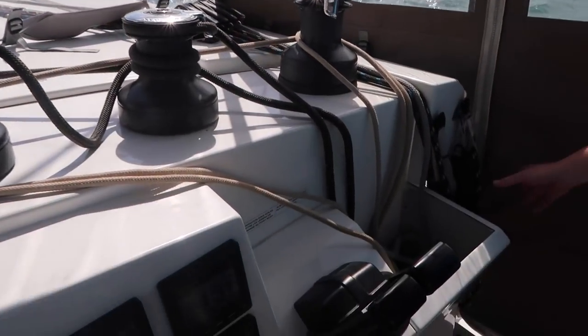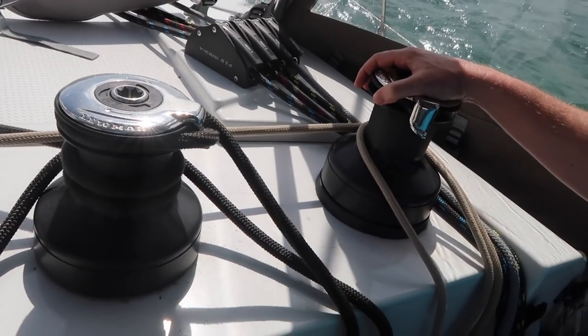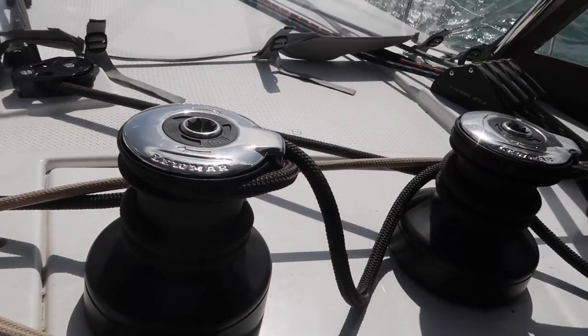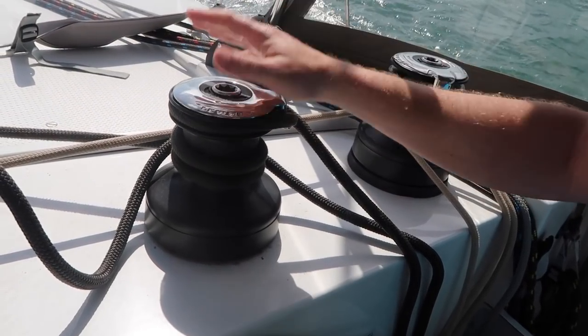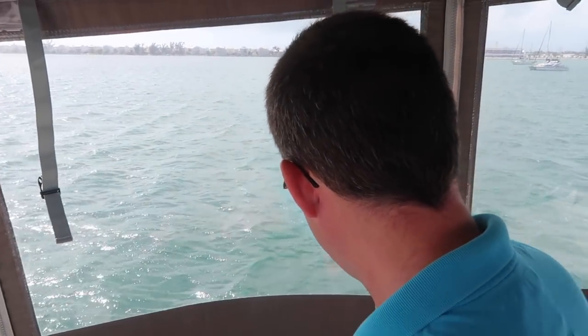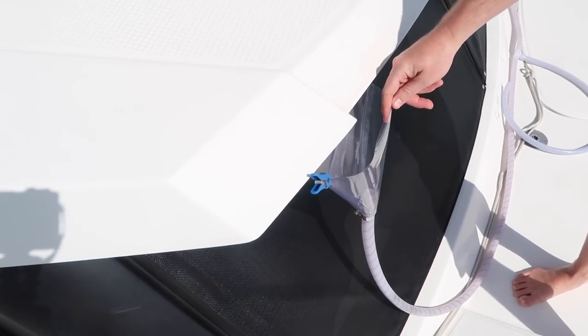We have throttle controls, line storage, and three winches. The halyard winch is electric, which makes raising the main very simple with just the push of a button. We use the other two for our jib sheets and main sheets. You get a lot of protection from the wind and rain with the enclosure, and you can easily unzip the door if you want to handle reefing for the genoa. For cold-weather or poor-weather sailing it's kind of a must-have, which makes things so much more pleasant than sitting out in the rain and wind.